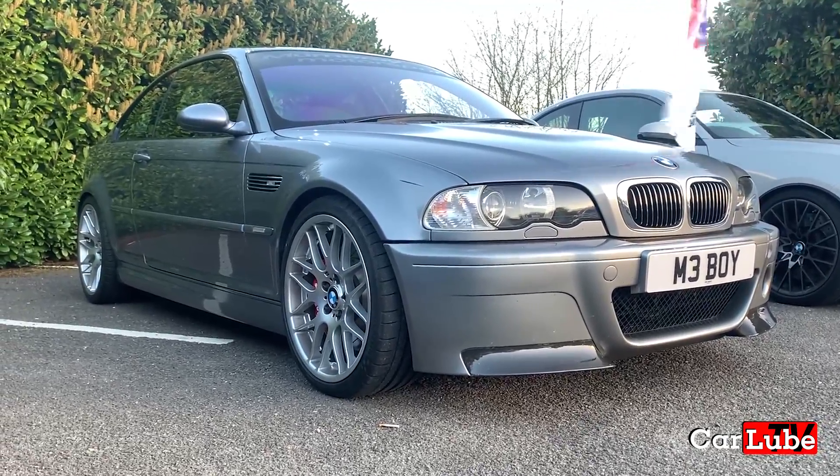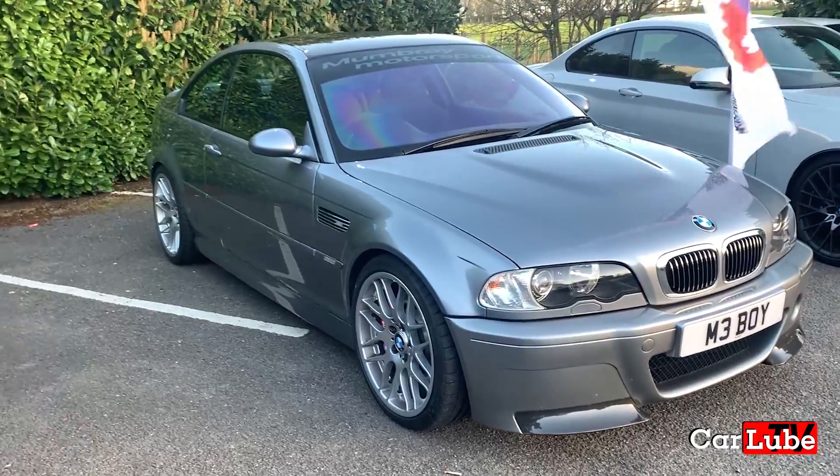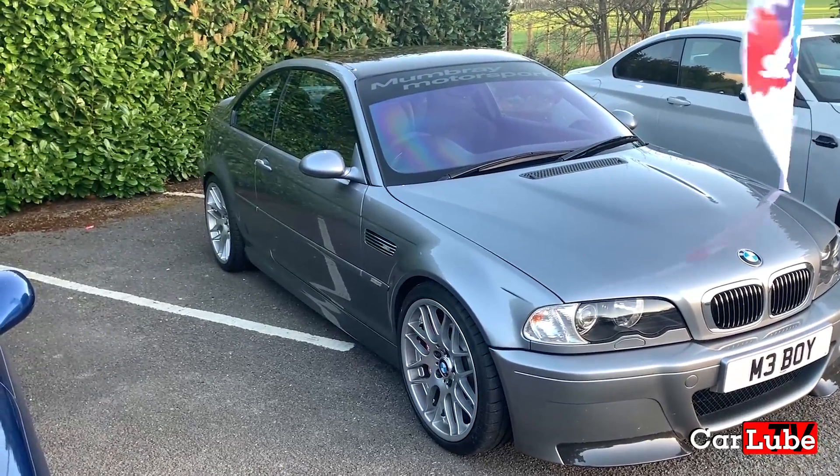I have to mention Silas's E46 CSL. Everybody knows how epic these cars are.